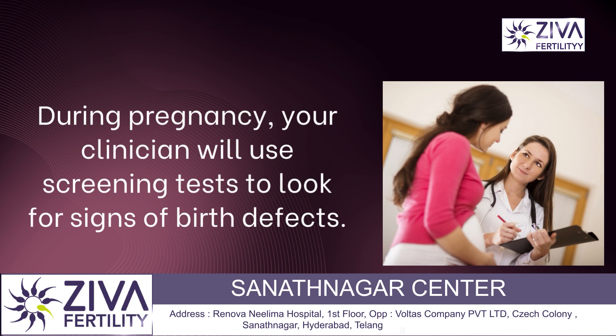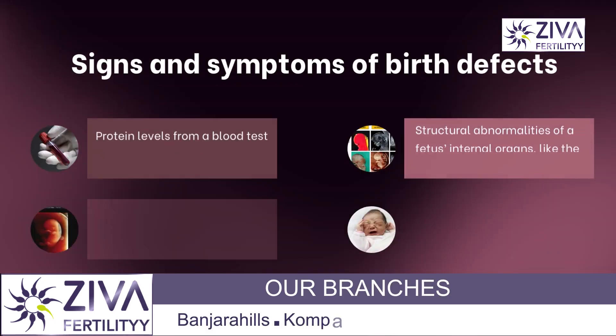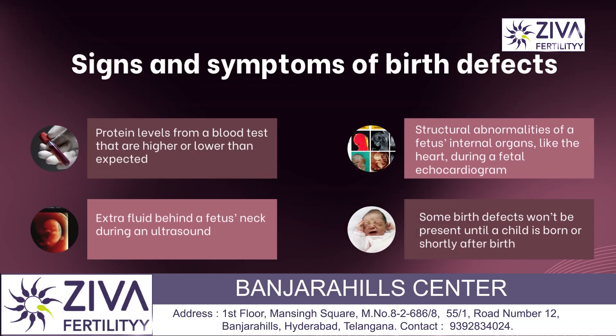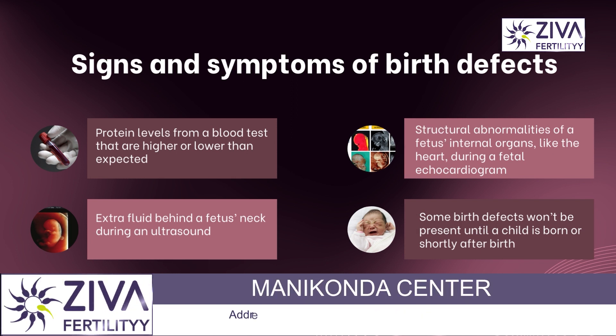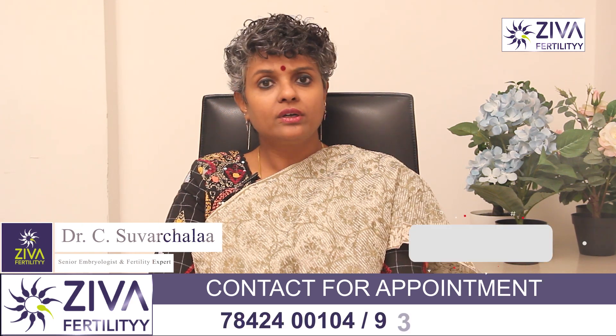During pregnancy, your gynecologist or your radiologist will use screening tests to look for signs of birth defects. Signs of a birth defect during pregnancy can include protein levels from a blood test that are higher or lower than expected, extra fluid behind a fetus's neck during an ultrasound, chromosomal abnormalities of a fetus, or internal organ issues like the heart detected during a fetal echocardiogram.